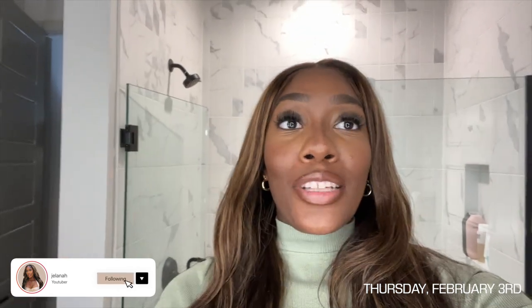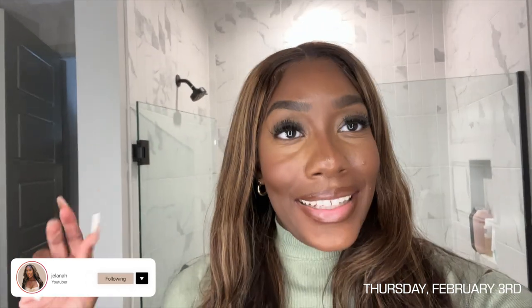That's it for this vlog. I will catch you guys in the next one. Make sure you like, comment, and subscribe so that you don't miss out on content. See y'all, goodnight.